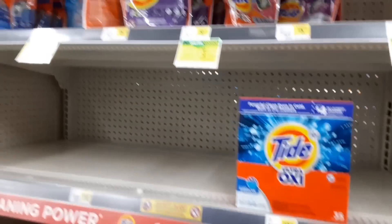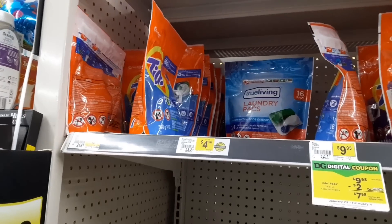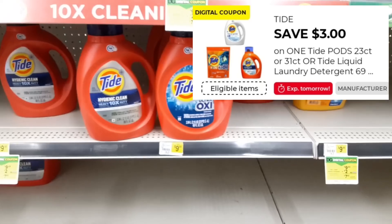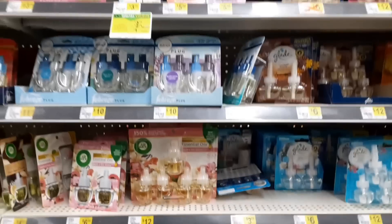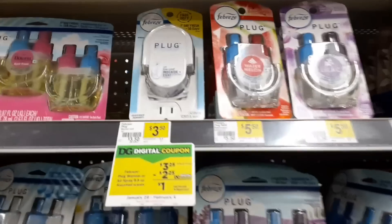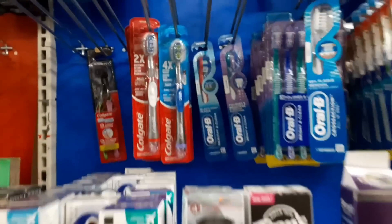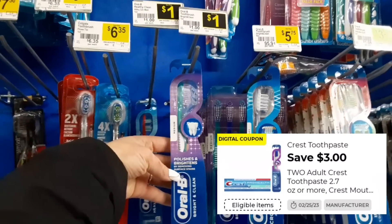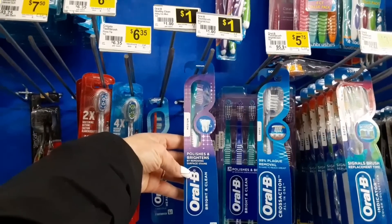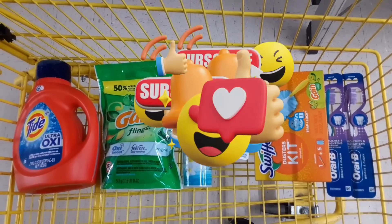Then I picked up one of the Tide laundry products priced at $9.95 — you can choose from the liquid or the pods. I had that $3 off one digital coupon that I wanted to use because it expires tomorrow. If you don't have that one on your account, you may have the $2 off one. Then I also picked up one of the Febreze plug-in warmers priced at $3.25 and we have that $2.30 off one digital coupon. And since I'm at a store with an older register, I picked up two of the Oral-B Bright and Clean toothbrushes priced at $1 each, and we have that $3 off two digital coupon giving us $1 in overage. Here's a quick look at everything that I picked up for this transaction.